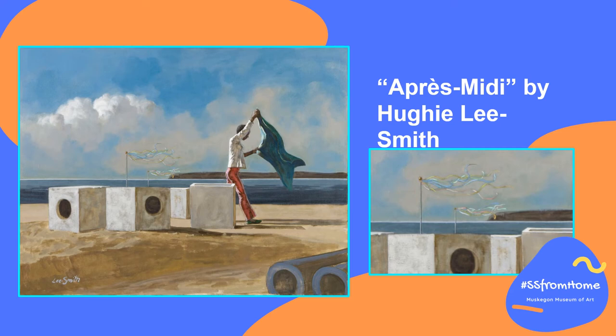In this painting called Aprize Madi by the famous American painter Huey Lee Smith, we see a girl walking along the beach with a blue sheet billowing in the breeze, very similar to a kite. And if you look very, very closely, you can even see little kite-like flags on top of the square objects on the beach, also blowing in the wind.